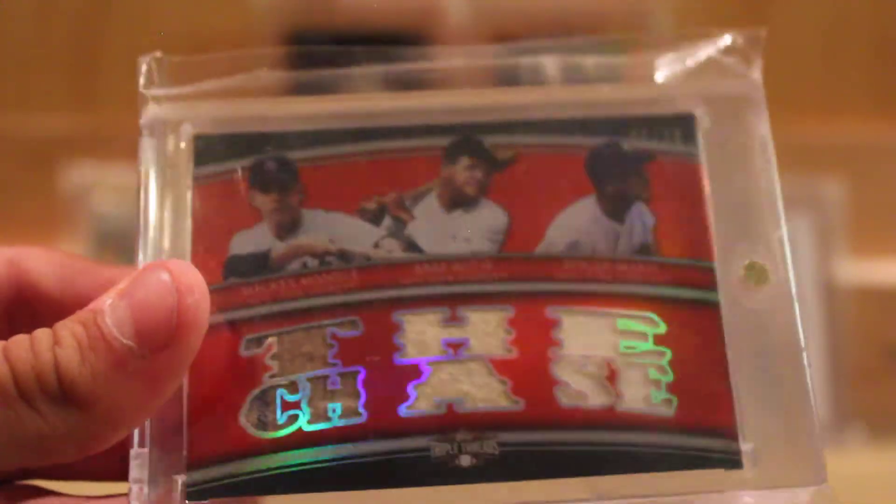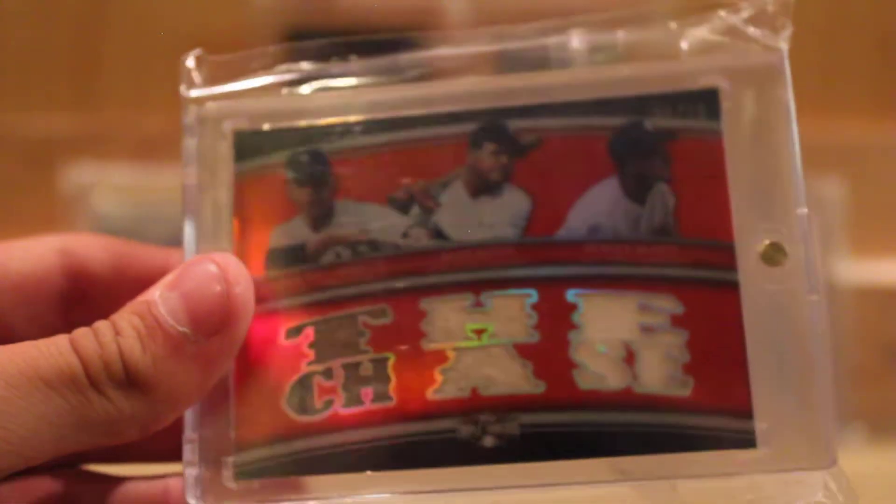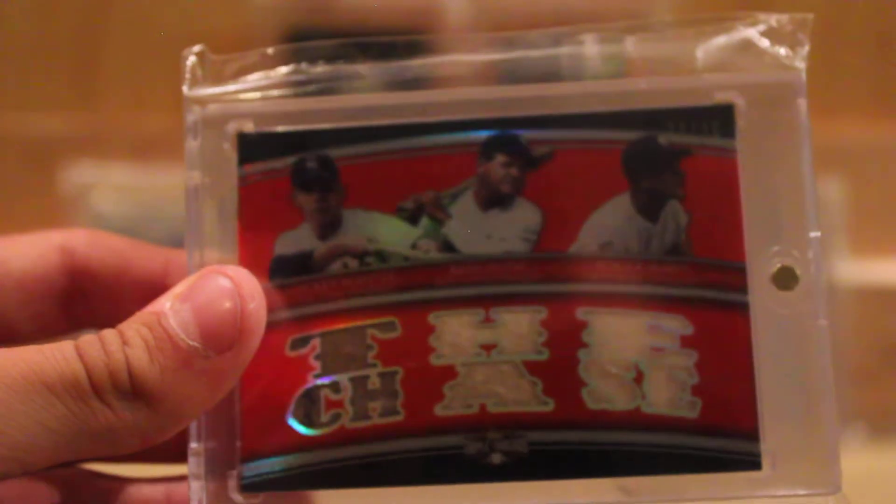The second booklet is a Stephen Strasburg and Jason Heyward dual booklet auto numbered out of 25. And this is Mickey Mantle, Babe Ruth, Roger Maris — all jerseys, numbered out of 36. This will also be a really hard card to get, and these last three as well — pretty hard to get.